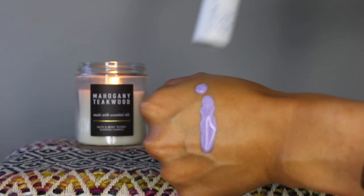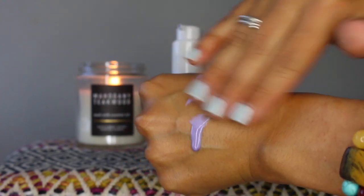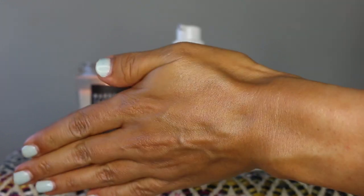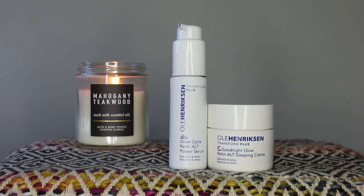Ola Enrikson recommends layering the serum underneath their Truth Serum. I don't own the Truth Serum, and I have what I think is an allergy to vitamin C. I have been using the Caudalie Vino Perfect Radiant Serum instead and find that pairing works really nicely, as Vino Perfect is brightening, plumping, and hydrating while retinol targets fine lines, dark spots, and firms the skin while minimizing pores. I'm not sure I would recommend using the serum during the day alone — you can try resurfacing during the day if your skin is conditioned, although doing so day and night could be a little harsh.